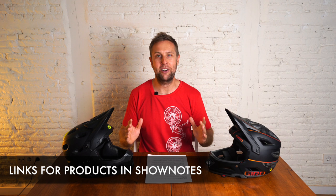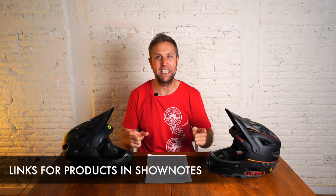Before we get into the comparison, if you are thinking about buying either helmet there are links below. I do earn a small commission but it does help the channel grow and it really is appreciated.